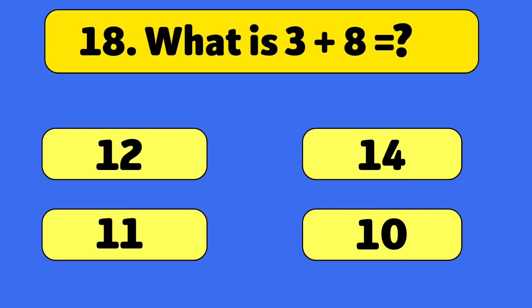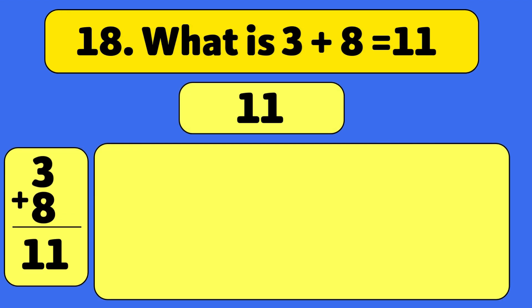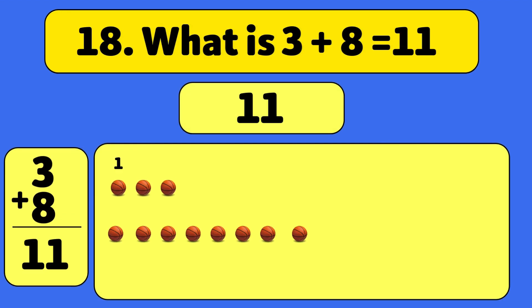What is 3 plus 8? Eleven! Let's count together: one, two, three, four, five, six, seven, eight, nine, ten, eleven. Wow! You're getting so good at this!